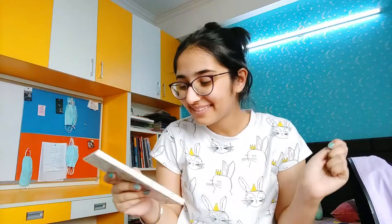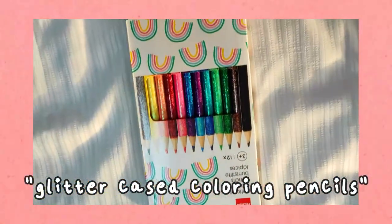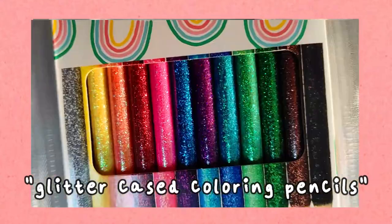The next product is also color pencils but with a different body — they have glitter bodies, though the colors themselves aren't glitter. The packaging is cute too because it has little rainbows all over it.